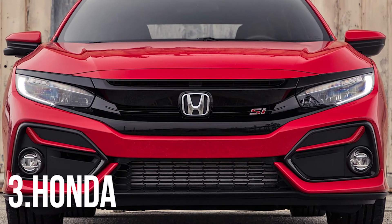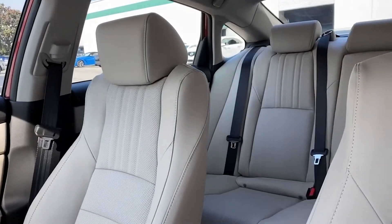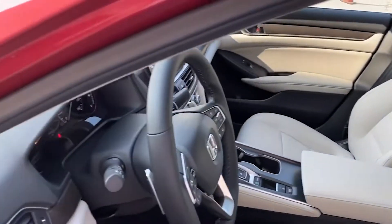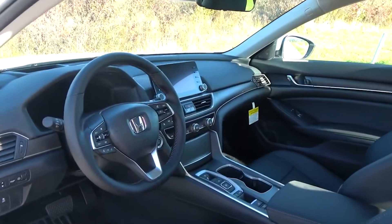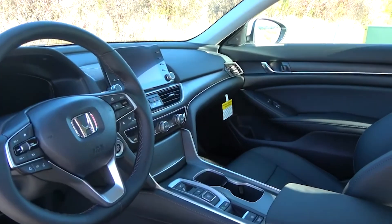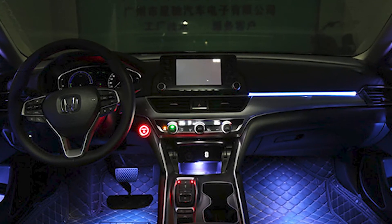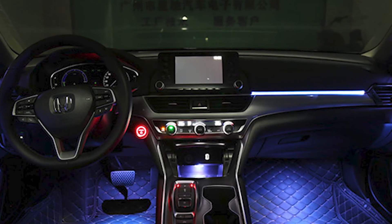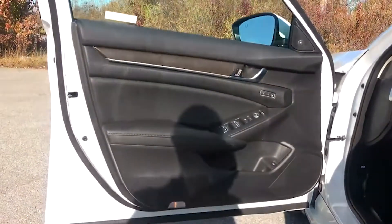Number 3: Honda. Honda's interiors are both functional and attractive, with comfortable seats and plenty of soft-touch materials. The range-topping Honda Accord Touring 2.0T Auto features leather-trimmed seats and steering wheel, heated and ventilated front seats, as well as ambient lighting — and that's just naming a few of the standard features. Honda also makes some pretty awesome interior designs for their cars.